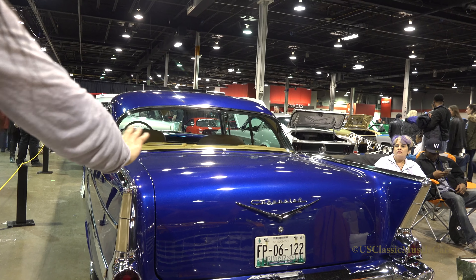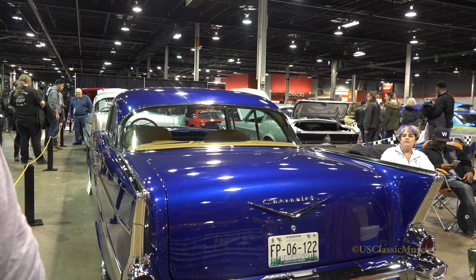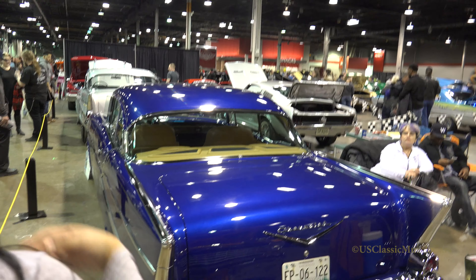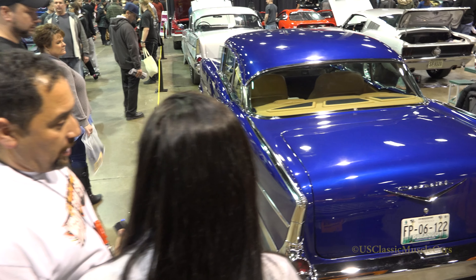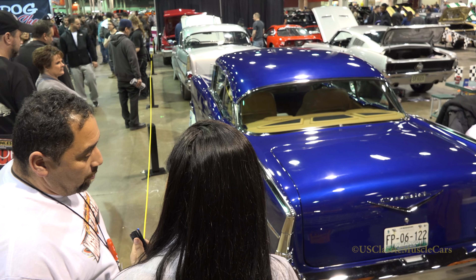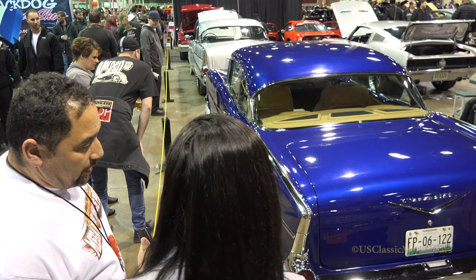So anything special that you did here in the back? Everything is basically factory. We changed it into all chrome, all show chrome on it. All the gaps of the car are 8 inch to 16 inch even all around. The owner is from Durango, Mexico, so we put his license plate on it and that's basically it.